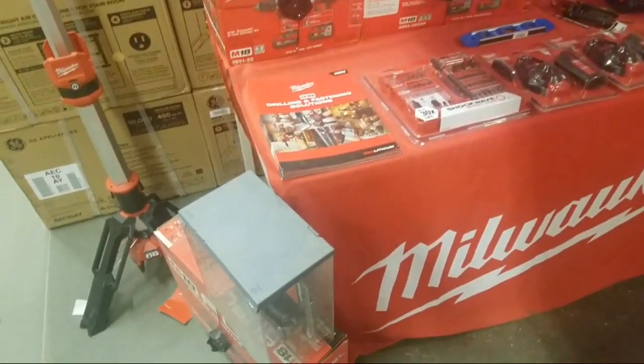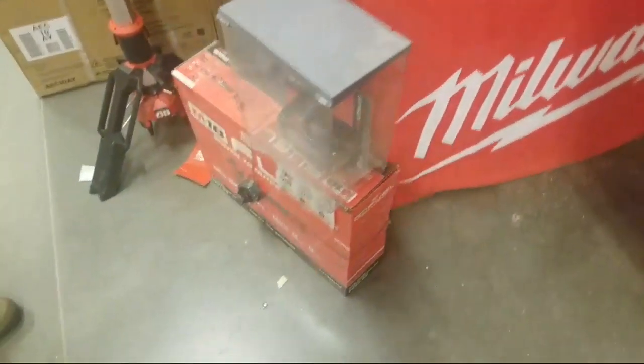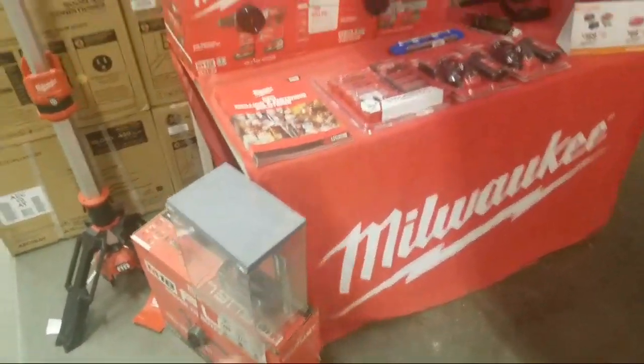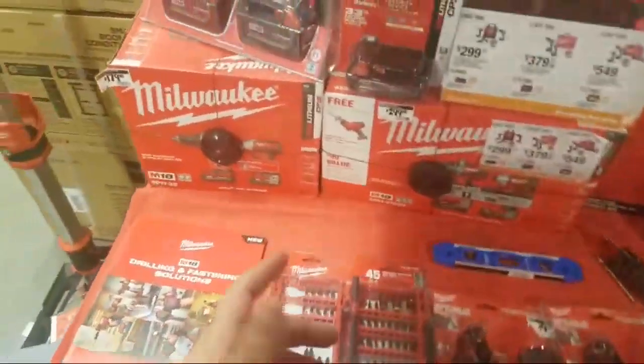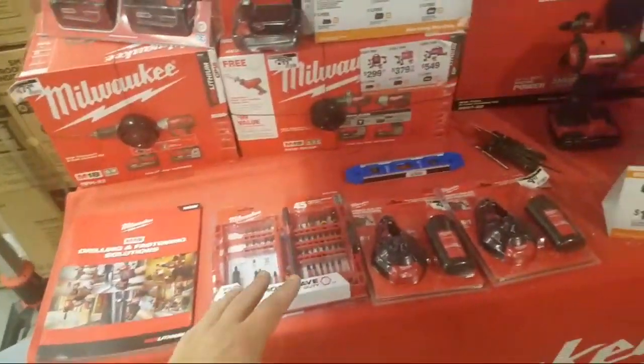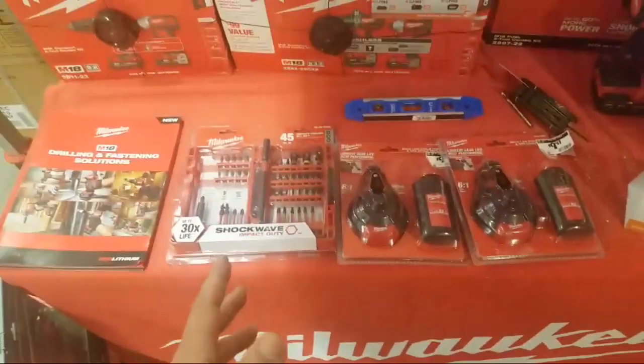Just like this — with the miter saw right now you get a free 12 amp-hour battery, and that's $599. You get a 9 with the kit — the ones we got for $150 — and then you get a 12 on top of that for $599.